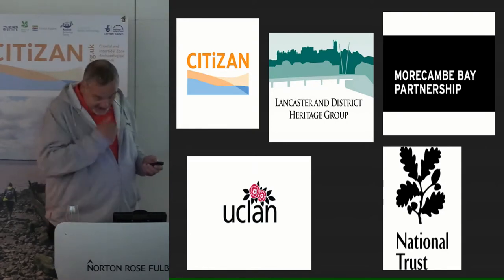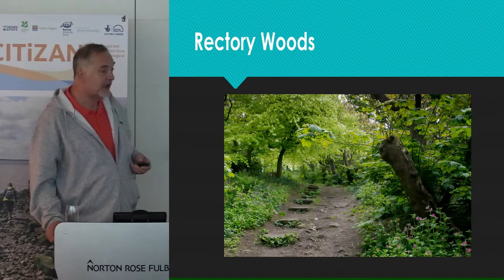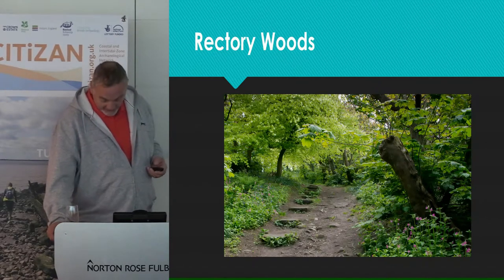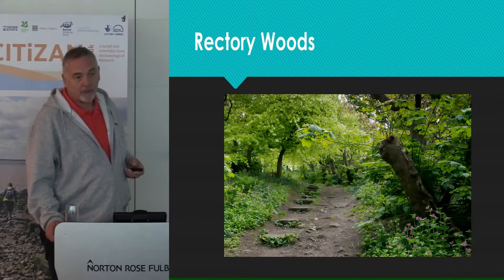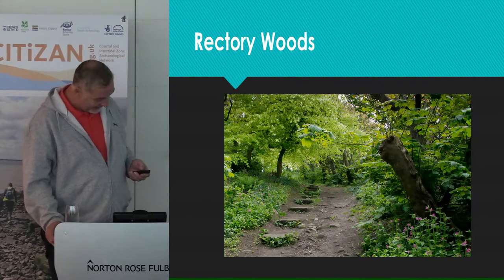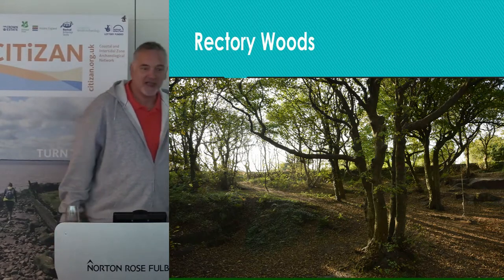In October 2016, several members of our group LDHG were, among other volunteers, given the opportunity to carry out a walkover condition survey of a National Trust coastal property called Rectory Woods. Originally Rectory Woods was the gardens of the local rectory, but later became virtually a pleasure garden, redesigned in about 1753 by James Fenton, who planted lots of fruit trees and terracing. It has a lovely view out over the — Irish Sea. Irish Sea.